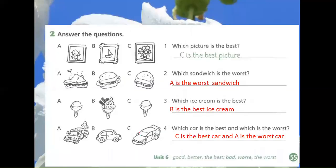Exercise 2: Answer the questions. 1. Which picture is the best? C is the best picture.